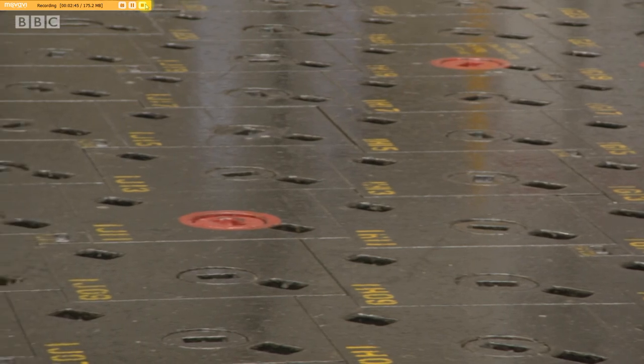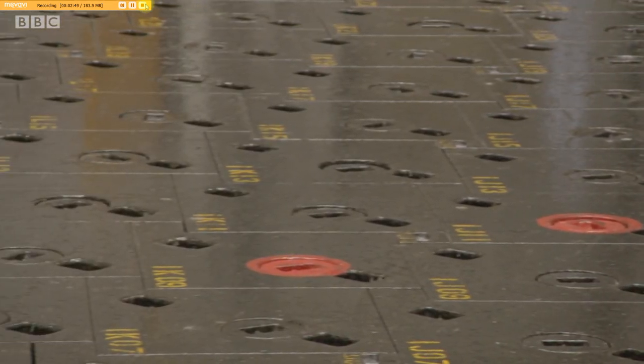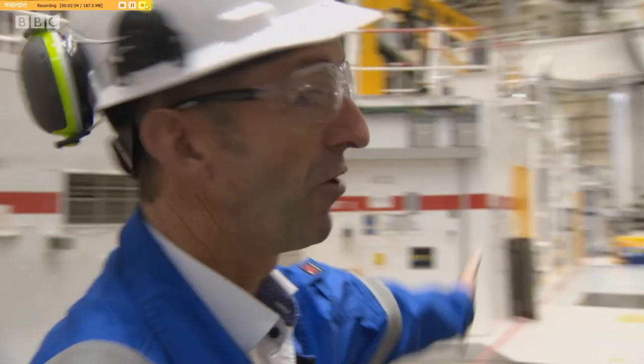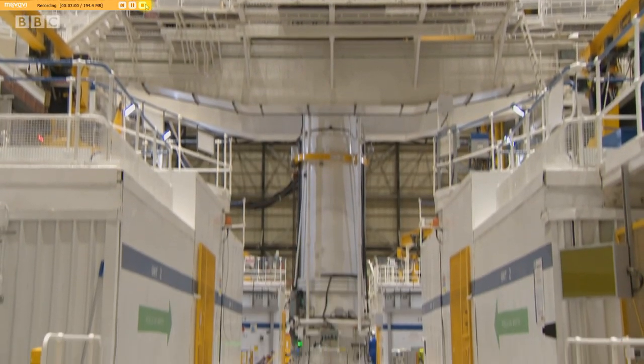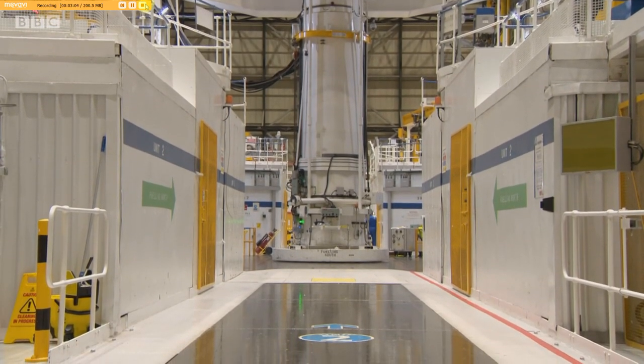If we look down at our feet here, you can see we've got the fuel — 324 fuel channels. If we look behind us, you can see the fueling machine, and that sits at the moment over reactor 2. So we're really right on top of where the nuclear reaction occurs underneath us, on top of the reactor pressure vessel, which generates the heat to heat the water and steam to drive the turbine to generate electricity.